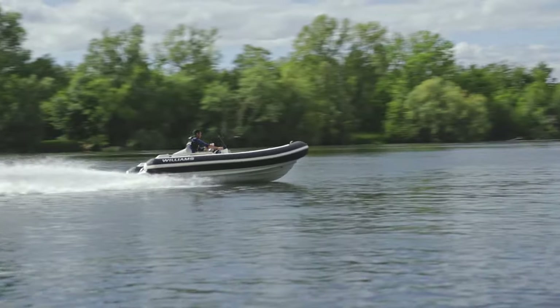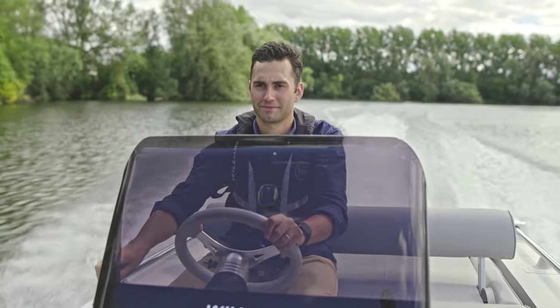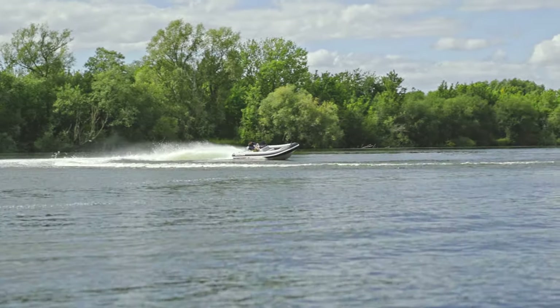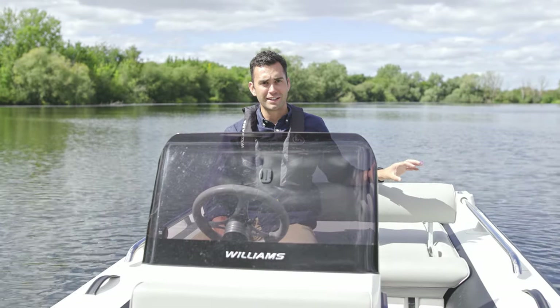This is also the hallowed test ground where all of Williams' prototype products come for their rigorous testing process before they move on in the design phase. Over the years we must have spent thousands of hours testing boats on this very lake, making sure they work as they're designed.